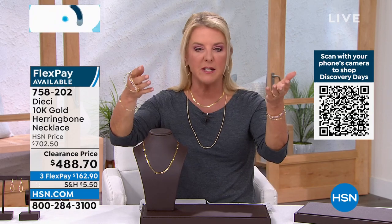These are the two classics in a jewelry wardrobe. A herringbone — look at that, from a distance, you can see it glowing on my neck. And of course, the rope chain, which is coming up.